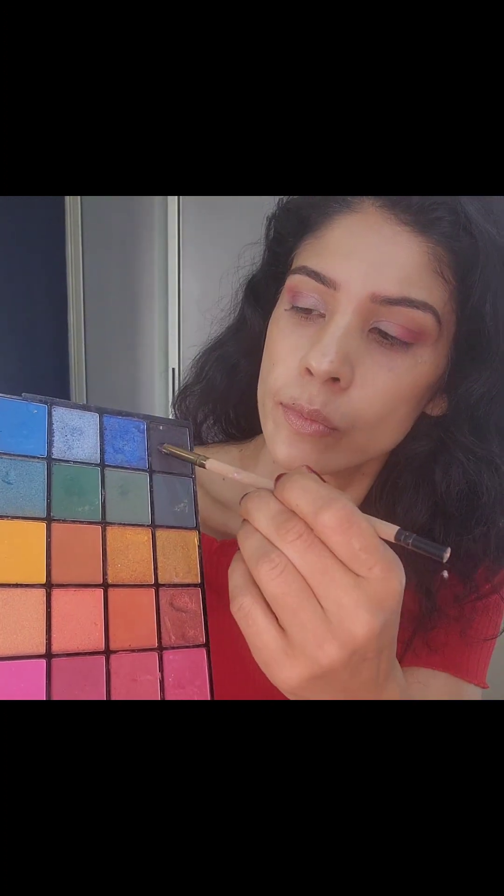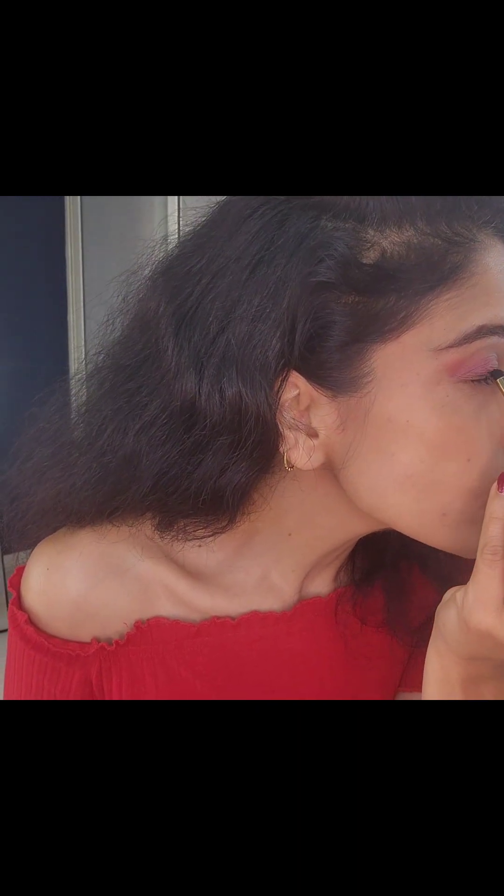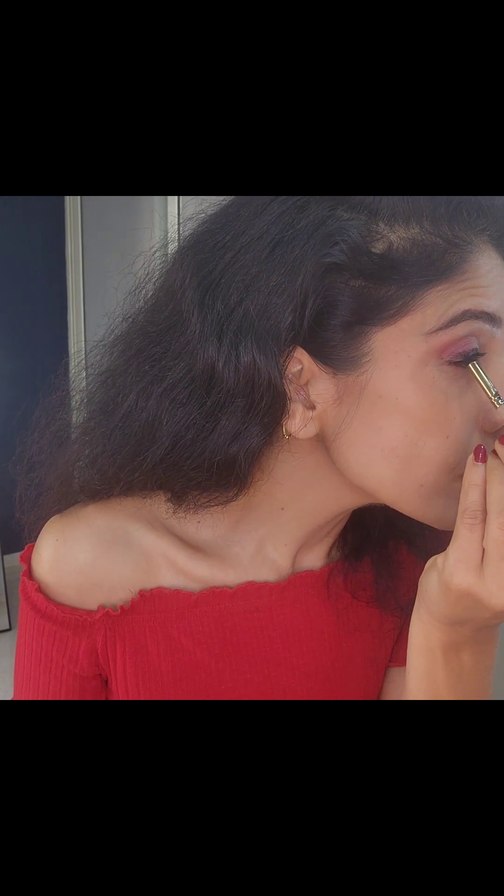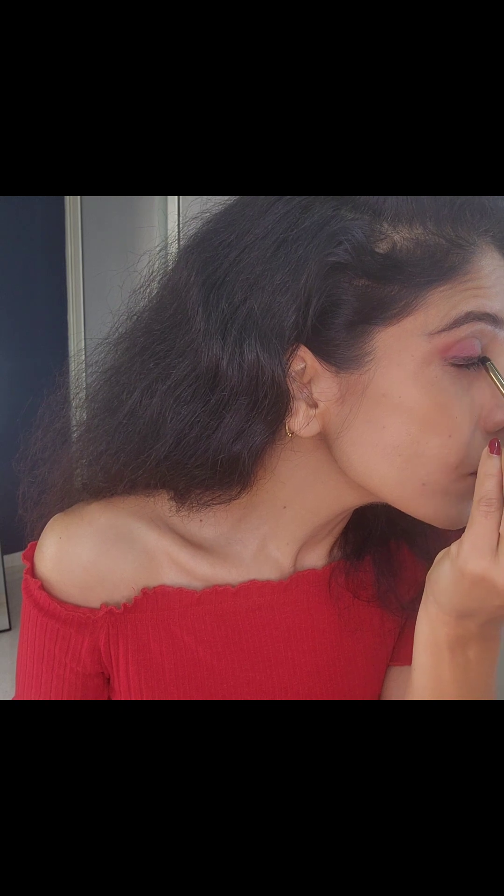From the same eyeshadow palette I'm taking a black shadow and creating a winged liner effect, smoking it out a little bit towards the outer end. This gives a slight smoky effect — it always works and looks fabulous.